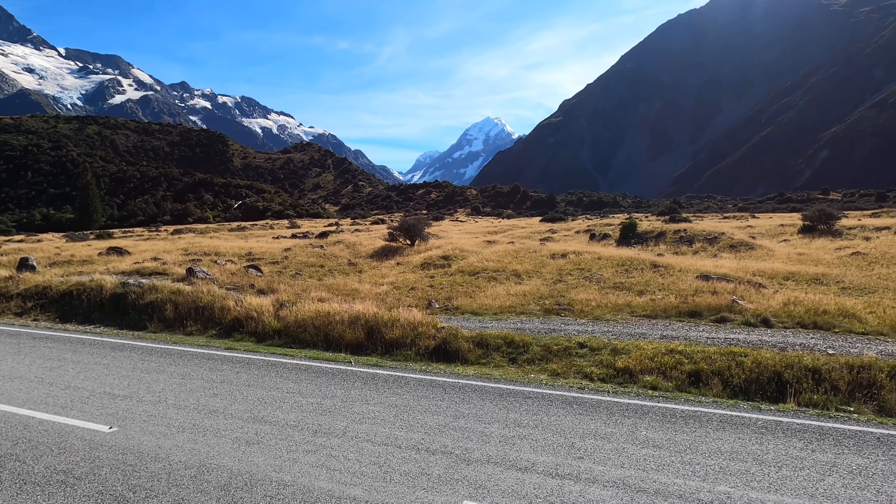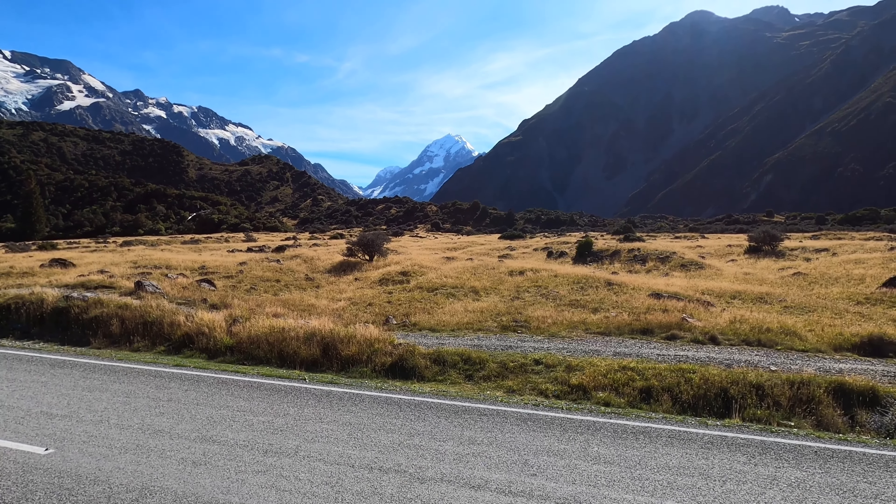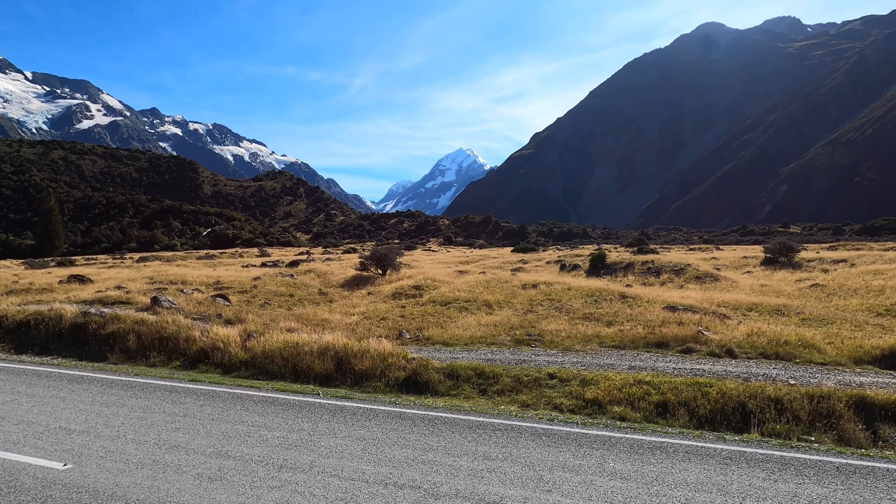I'm down in Mount Cook and heading over there now. This is the Unwin Lodge where we're staying. As you can see, we're in a big glaciated valley surrounded by mountains. I'll get around that hill over there and get a good view of Mount Cook. It looks really flat but I'm actually climbing — about 500 meters along and I've gone up about 12 meters.